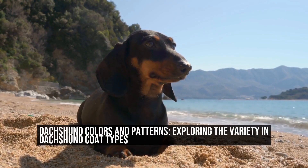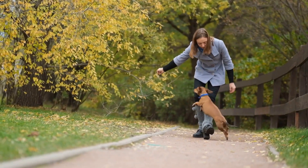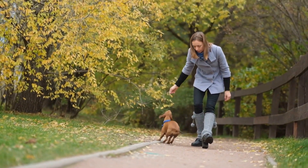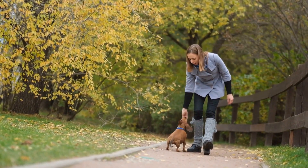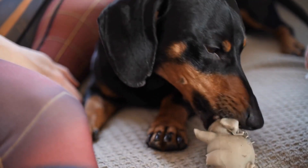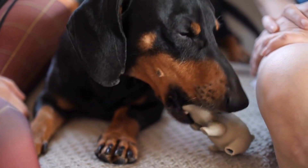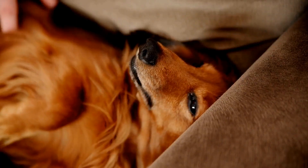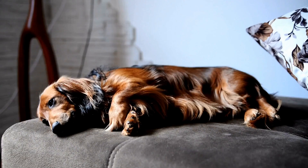Dachshunds, also known as wiener dogs, are small-sized dogs with a unique body structure and an equally unique range of coat colors and patterns. These adorable canines come in a wide variety of coat types, making each Dachshund truly one-of-a-kind. When it comes to Dachshund coat colors, the possibilities are endless — from solid colors to intricate patterns, there is something to suit every dog lover's taste.